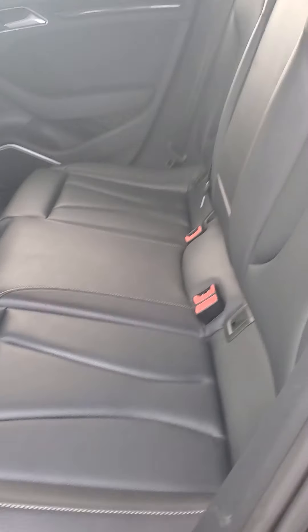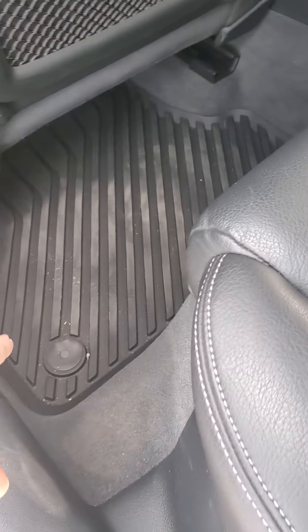Mint condition on the interior — obviously nobody's even sat in the back seats. But it is the four-door, so you get those back seats. It's got the all-weather mats on the floor. That's probably going to be the best view I can get of the sunroof because it's such an awkward thing in the video, but it does have the sunroof.